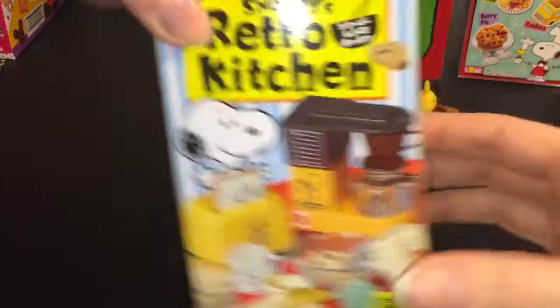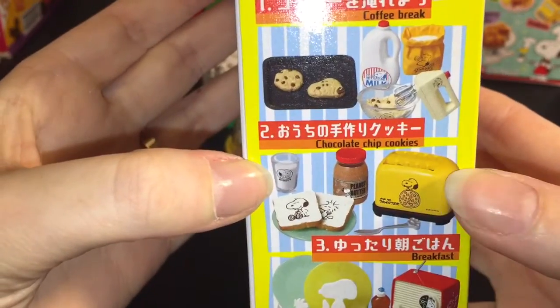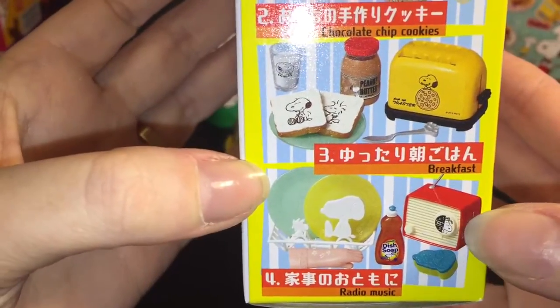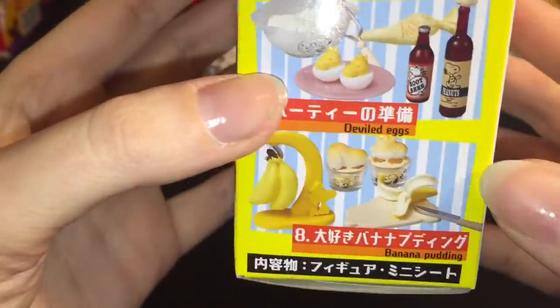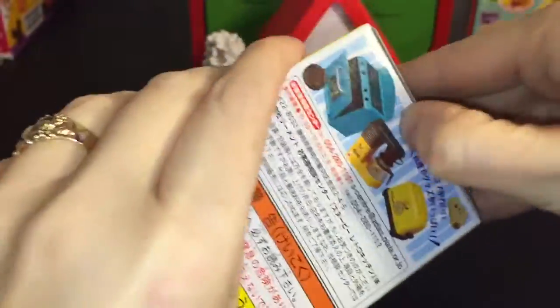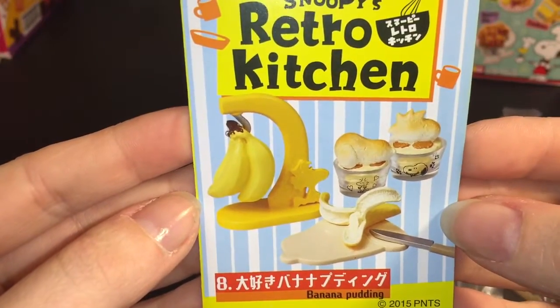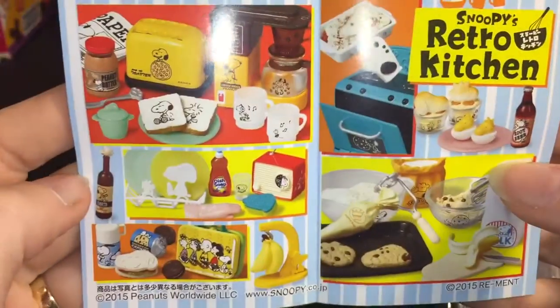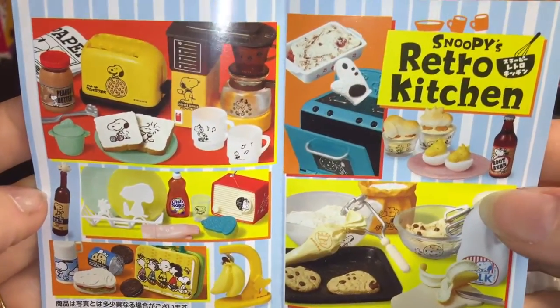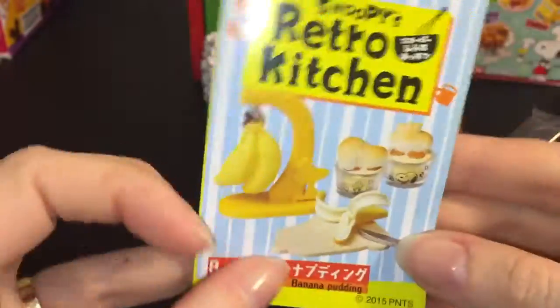Next up, let's open Snoopy's Retro Kitchen — there are also eight to collect. Here's a look at some of them: I want the toaster, there's an old-school radio, a lunch box — they have a lot of super cute ones. We got the banana one, set number eight. It's all about Woodstock and the yellow bananas, and that could be the little placemat.